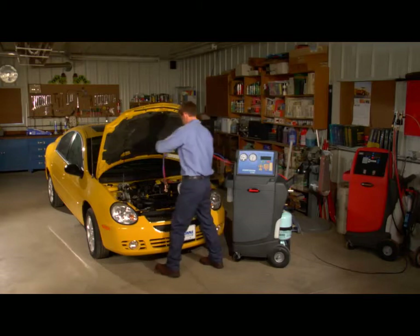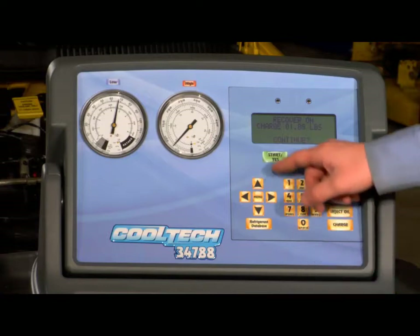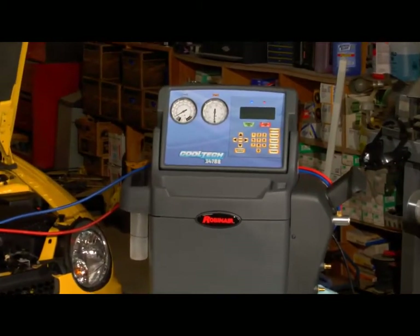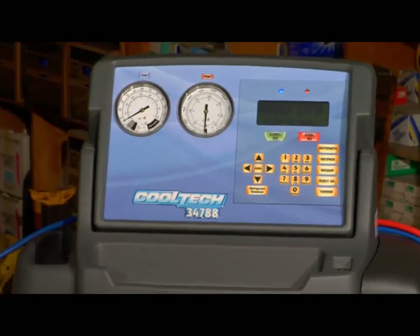With the RobinAir Cooltech 34788, all you have to do is connect the machine to the AC system, program the desired service functions, hit the start button and walk away. That's it. Simple, convenient, easy — a real money maker for your shop or service bay.